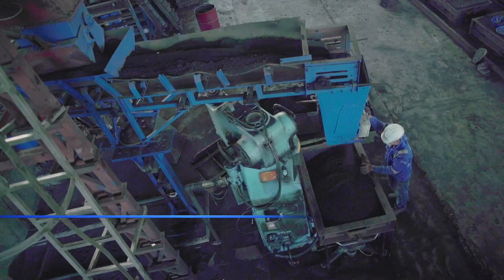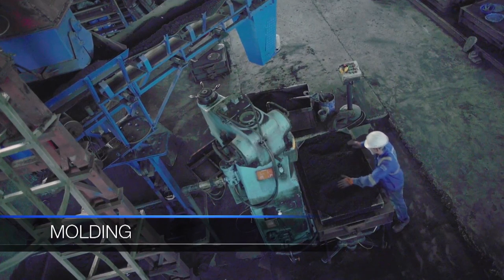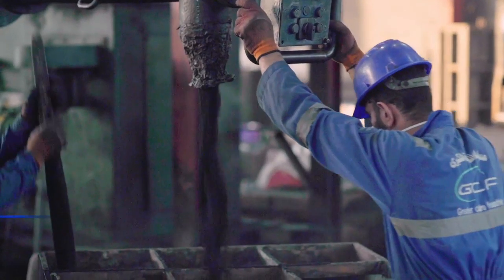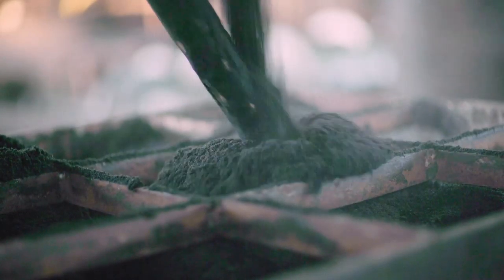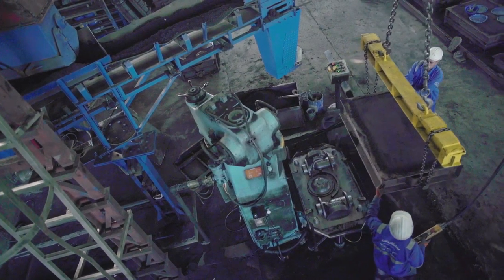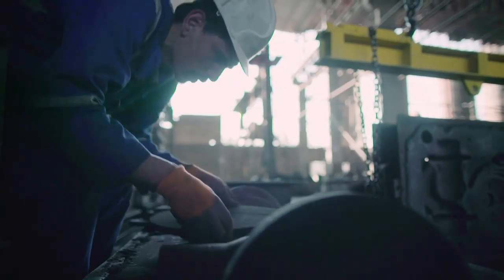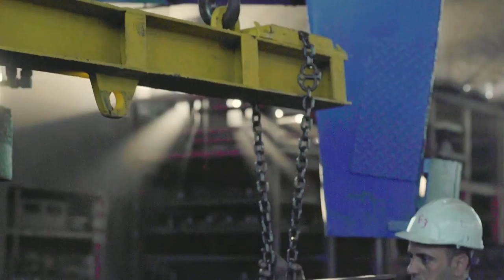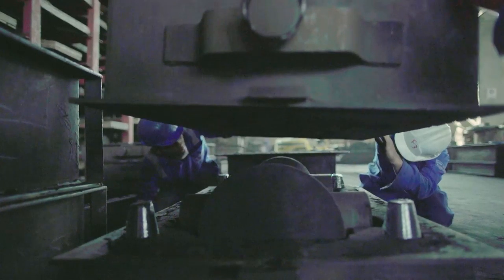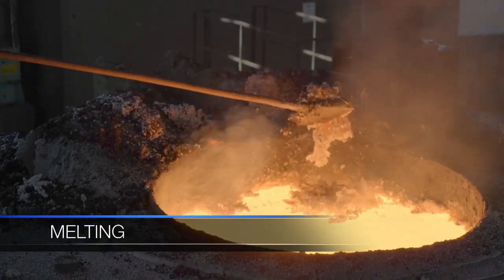Smaller patterns are used in making sand molds using various types of materials. The fully electric melting process ensures the high quality of our ductile iron.